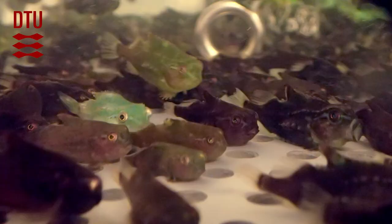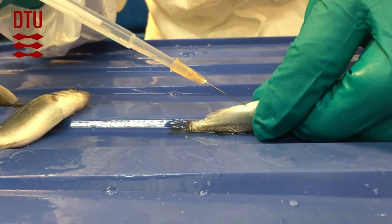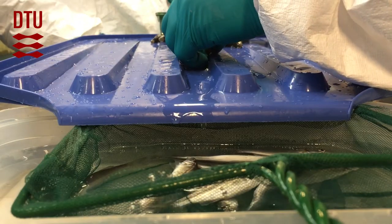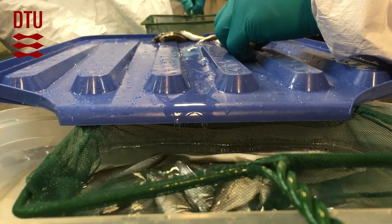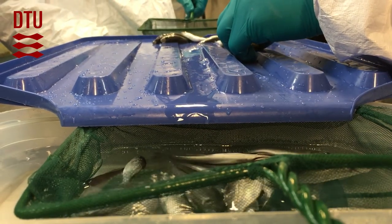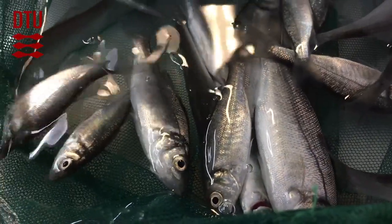Sometimes we work with other species — this could be lumpfish, Atlantic salmon, or European sea bass. In that case, we often take in larvae or juveniles, and so we can't disinfect them, but instead take the fish into our quarantine room. The quarantine room as well as our experimental rooms are purely flow-through, with all tanks being separated.